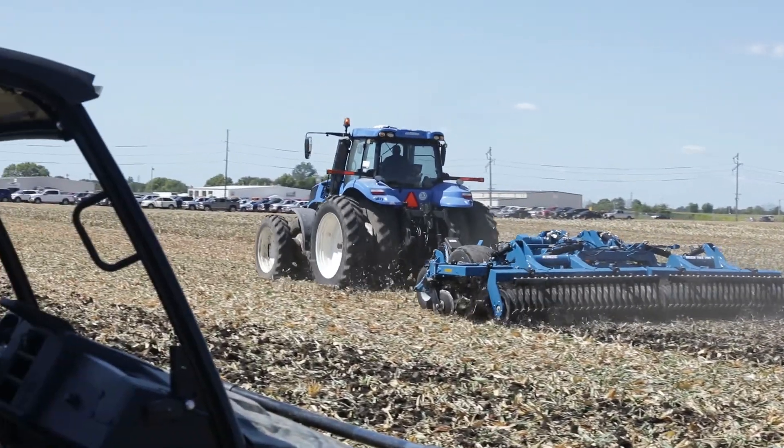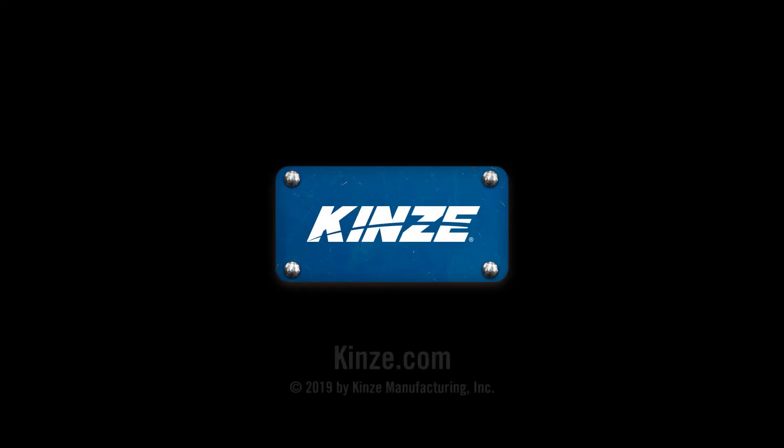Whether it's technology or whether it's the mechanics of the planter frame, metering — we have everything really start to finish that the farmer needs with a piece of planting equipment to be successful in his farming operation.